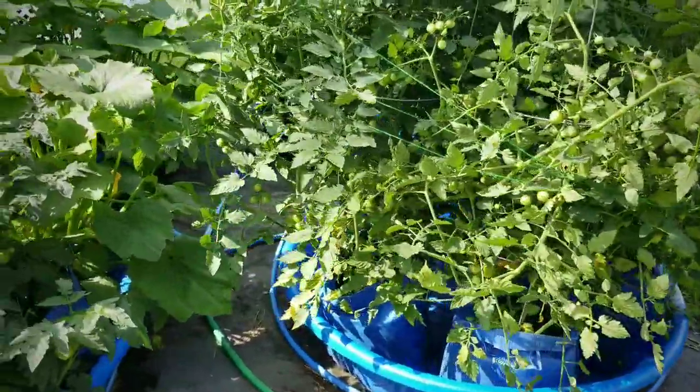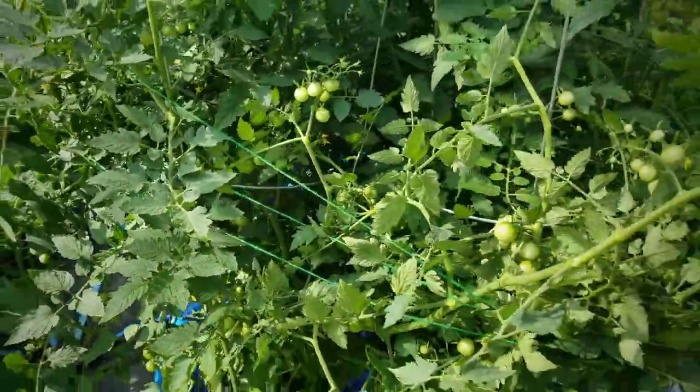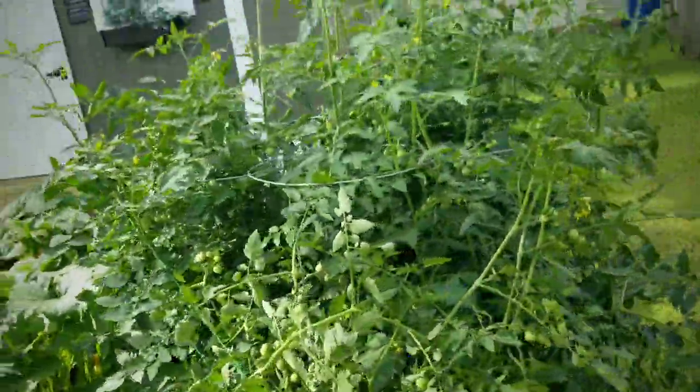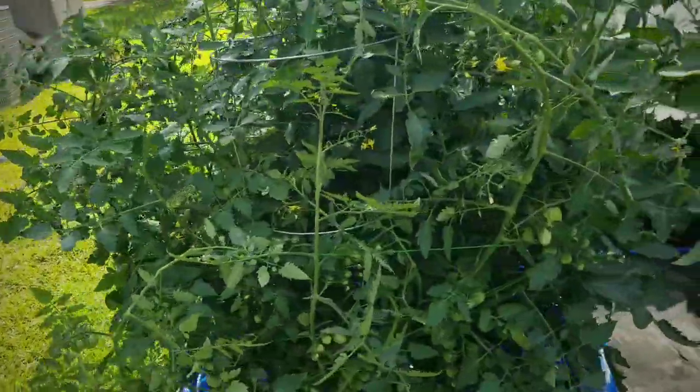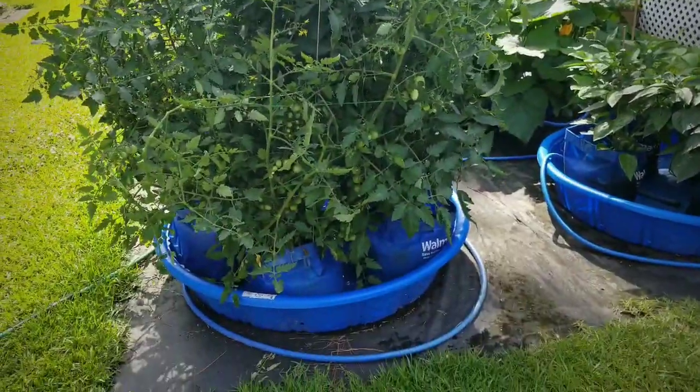It looks so much better. Plus, I still see the bees buzzing around me — they're still trying to get to those flowers, so that is definitely a good thing. Everything looks nice and organized with the tomato bush now.